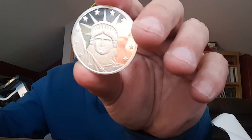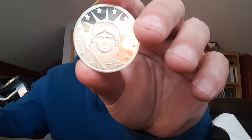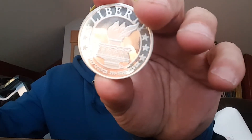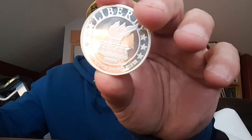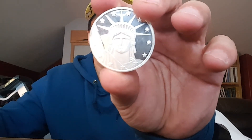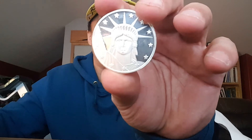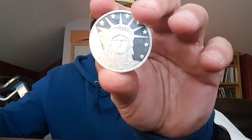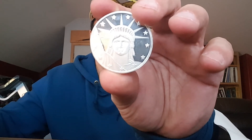It's one troy ounce of .999 pure silver. This is the Lady Liberty here, as seen on the Statue of Liberty. On the back is the torch — the Torch of Liberty held aloft on the statue — and it's privately minted here in the United States. The Statue of Liberty was given to the United States in the 1880s as a gift from the people of France, and it was designed by a French artist of the time. It was constructed of copper on the outer layer, and Liberty was actually constructed in completion in France.